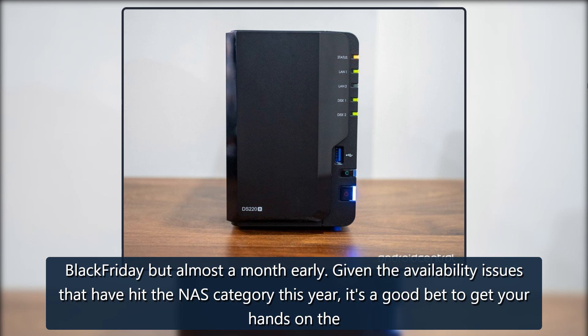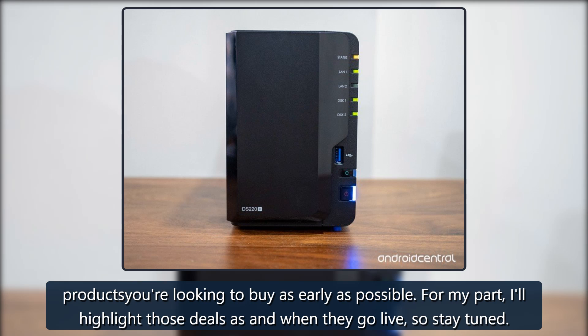Given the availability issues that have hit the NAS category this year, it's a good bet to get your hands on the products you're looking to buy as early as possible. Those deals will be highlighted as and when they go live, so stay tuned.